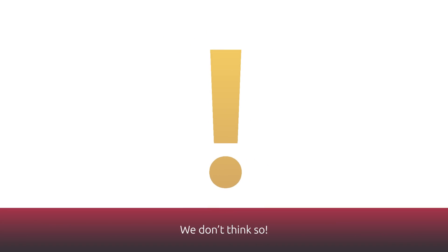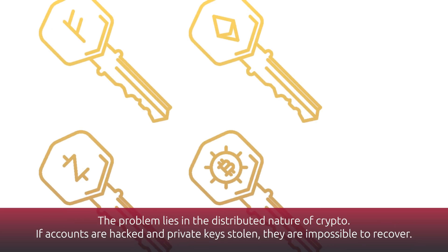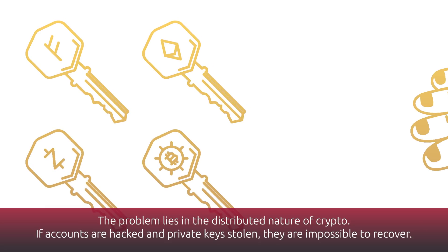Utopia? We don't think so. The problem lies in the distributed nature of crypto. If accounts are hacked and private keys stolen, they are impossible to recover.